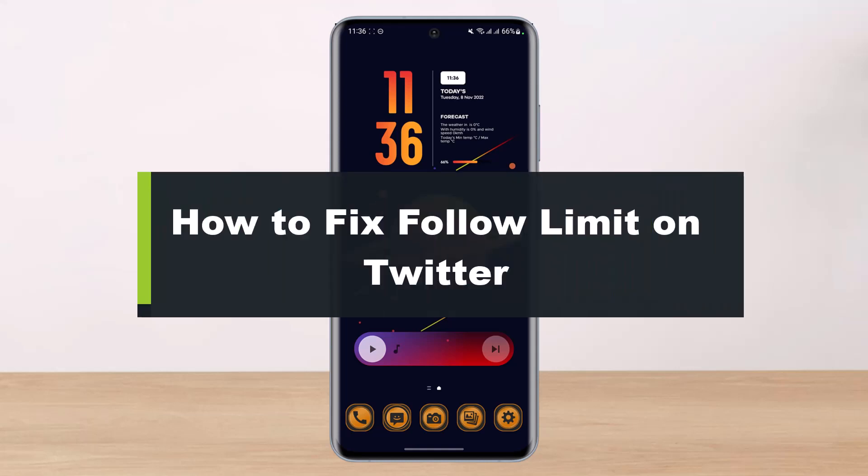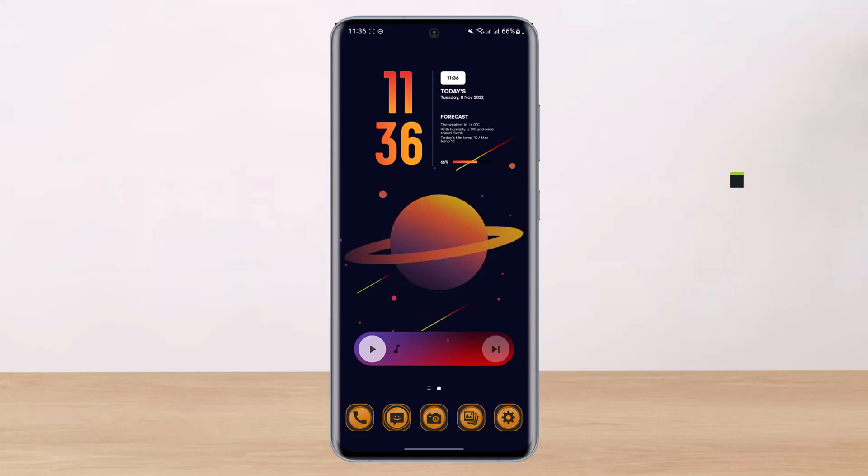How to fix the follow limit on Twitter. Hi everyone, welcome back to our channel. I am Bimu from HelpTech and in this video I'll show you the way to fix Twitter's follow limits. Before we get started, if you are new to our channel then make sure to leave a like and hit the subscribe button. Without further ado, let's get started with today's video.